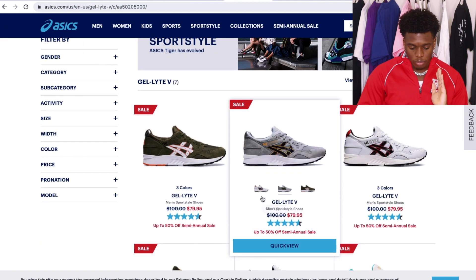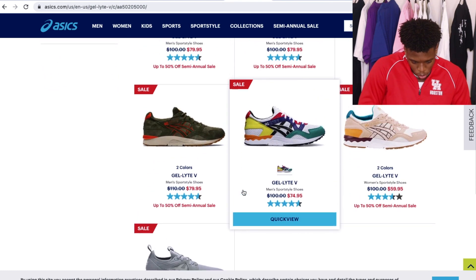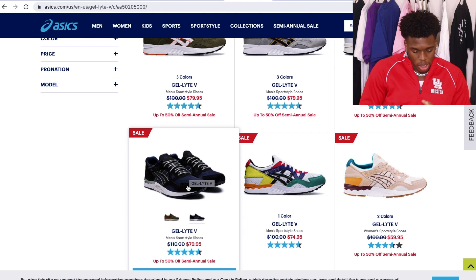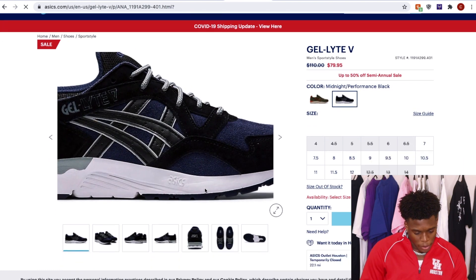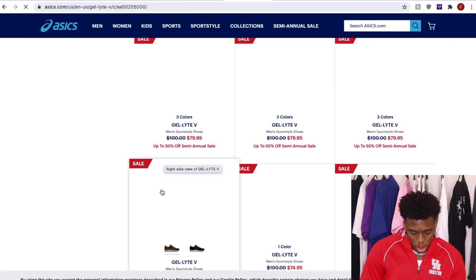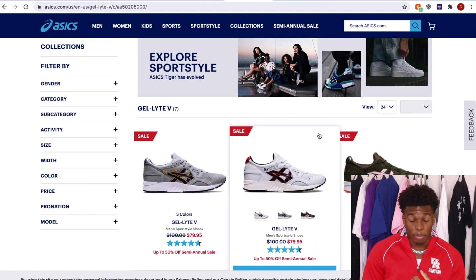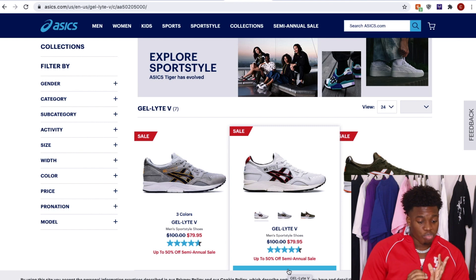On the ASICS website, they have a few colors available. I would probably go for the Midnight Slash Performance Black colorway. I've had an all-black pair and an all-white pair — that's essentially what I've worn with these. They're so comfortable and don't break the bank. With ASICS, they run a lot of sales, so you can get these for well below $100 if you apply promo codes. They have a semi-annual sale with up to 50% off.